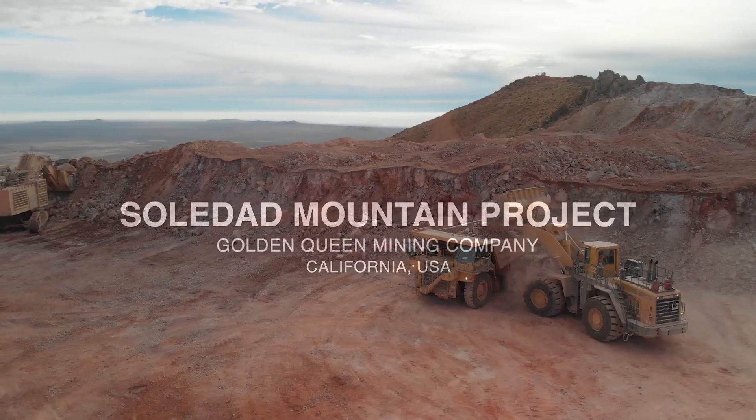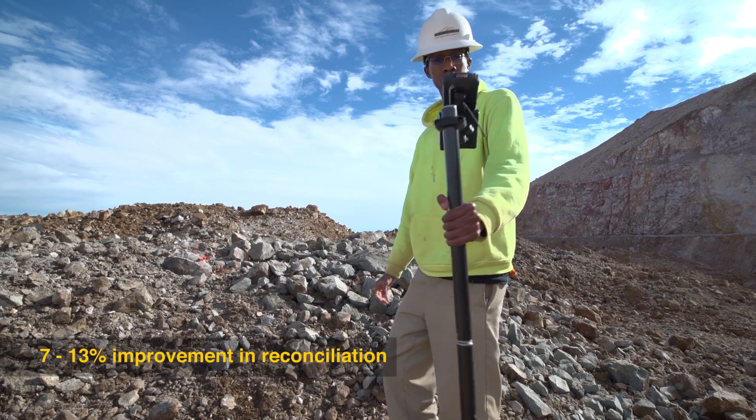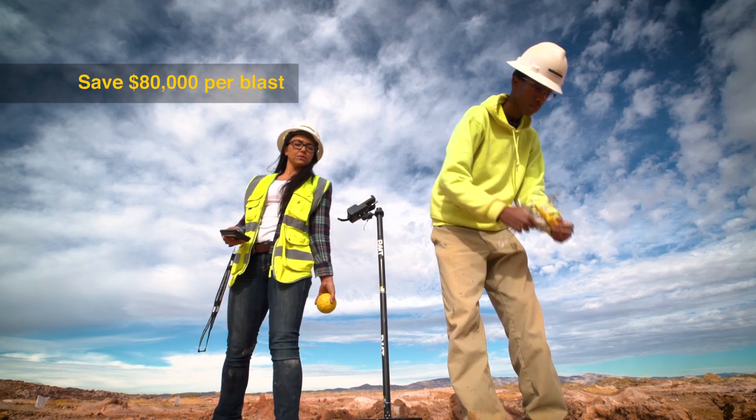We're an open pit heap leach mining operation. Gold and silver is our commodity. After implementing the BMT system, we saw improvements from 7% to 13% better reconciliation. And from our analysis, we saved over $80,000 per blast.